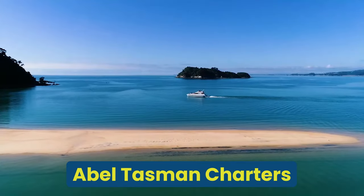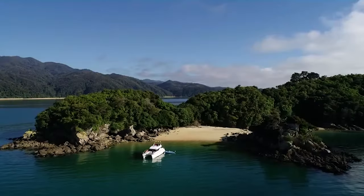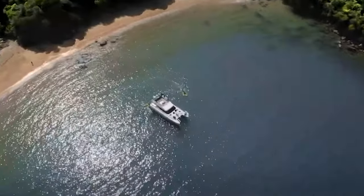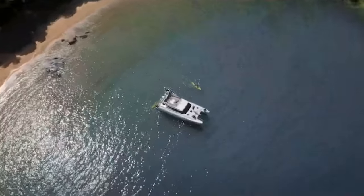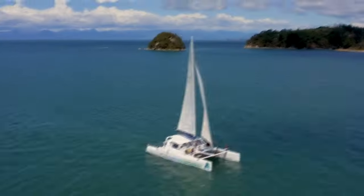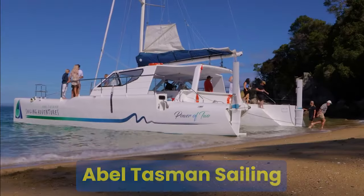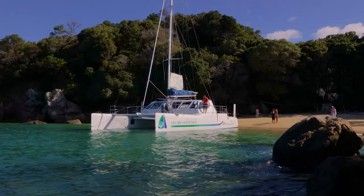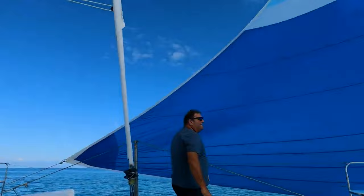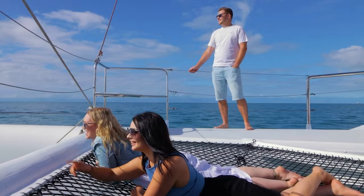Abel Tasman Charters Luxury Cruise from Astrolabe Bay: this cruise provides a boutique natural experience, departing from a bay next to Kaiteriteri. You can experience the beauty of the Abel Tasman National Park in comfort, with opportunities for swimming, snorkeling, kayaking and exploring the secluded beaches in the park. Abel Tasman Sailing: if sailing boats are your thing, consider going on an adventure with Abel Tasman Sailing and their catamaran, which starts from Kaiteriteri Beach. Enjoy the serene waters, stunning coastal scenery and a chance to spot maritime wildlife while sailing through the waters of the National Park.